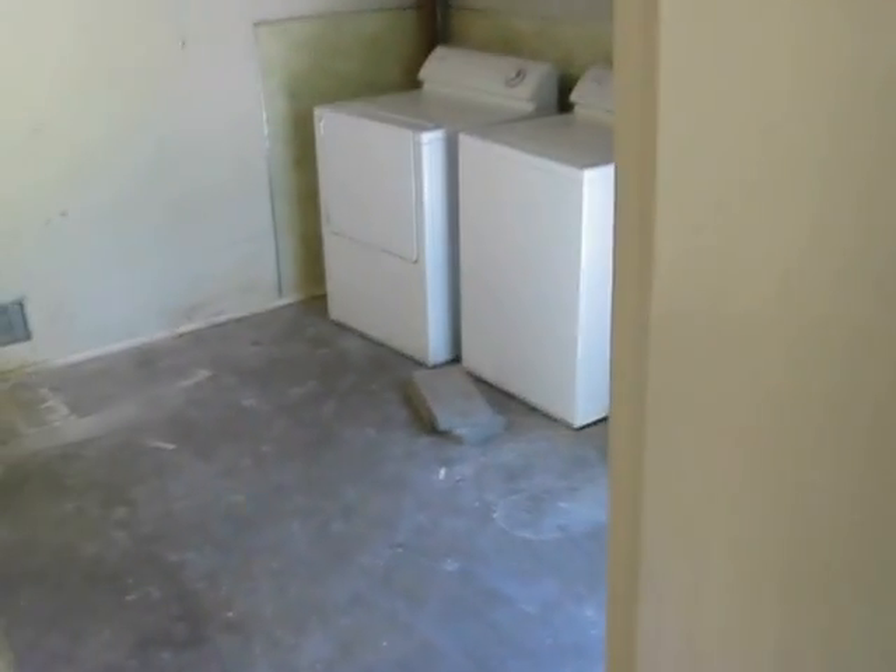Hi, this is Shannon Marr with Guaranty Real Estate, still at 938 East Hampton Way.